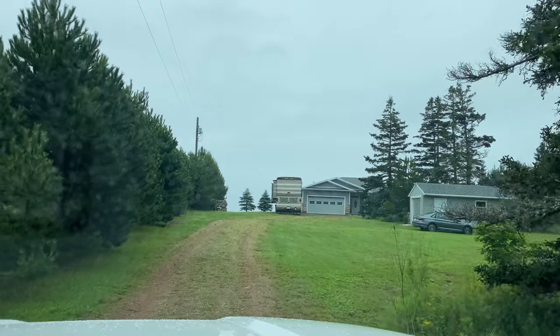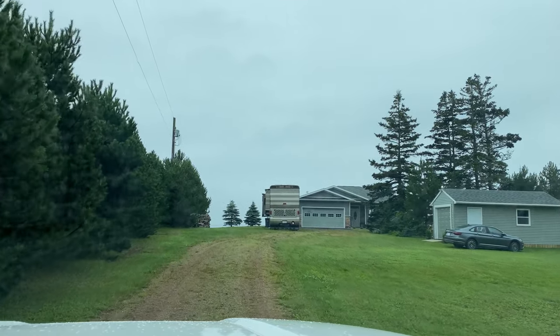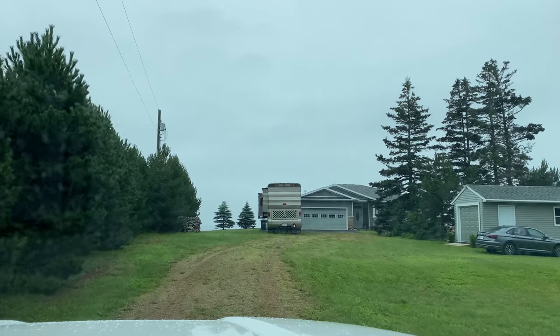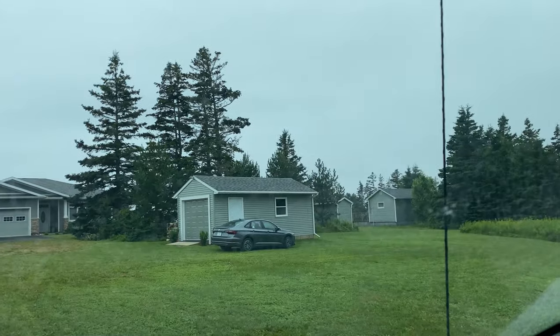This house is absolutely immaculate. It's a one-level bungalow on a heated slab. We've got a separate cottage, and there's also a shed, plus a double car garage attached to the house.